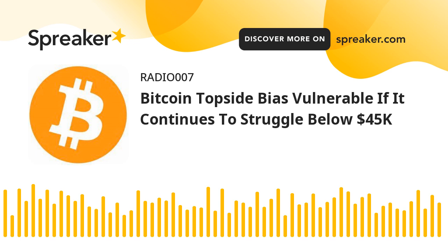Bitcoin is struggling below the $45,000 resistance against the U.S. dollar. BTC must stay above $43,180 to avoid a sharp decline in the near term. Bitcoin is showing a few bearish signs below $45,000 and $44,500.